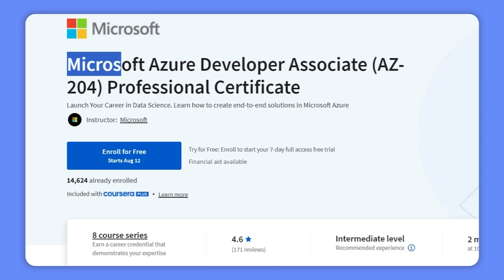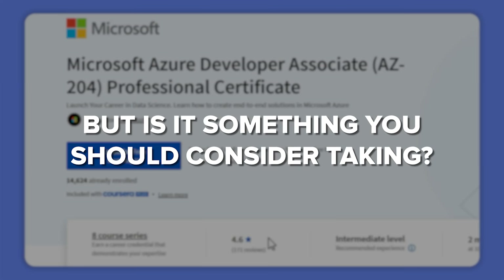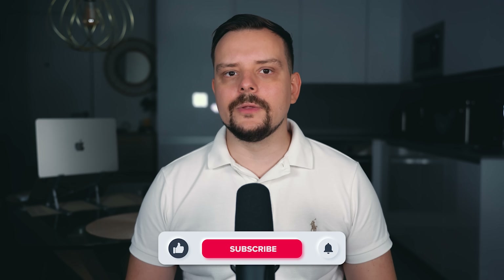The Microsoft Azure Developer Associate Professional Certificate is an interesting learning program to boost your career in data science. Currently there are tens of thousands of students enrolled, and the average rating for this course series is 4.6 out of 5 stars. But is it something you should consider taking? My name is Daniel and today I have the Microsoft Azure Developer Associate Professional Certificate review for you.